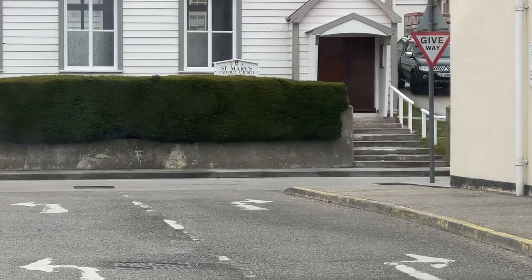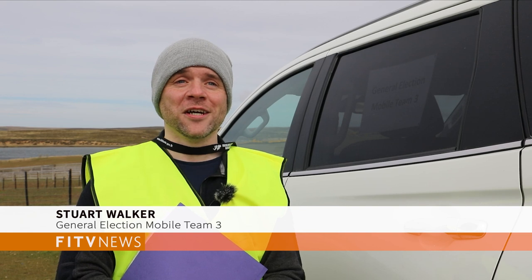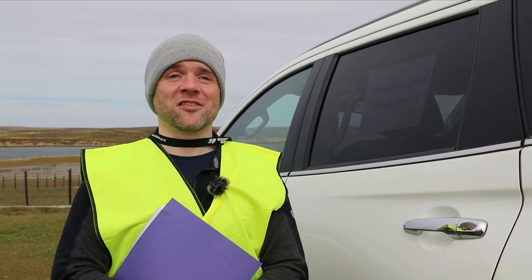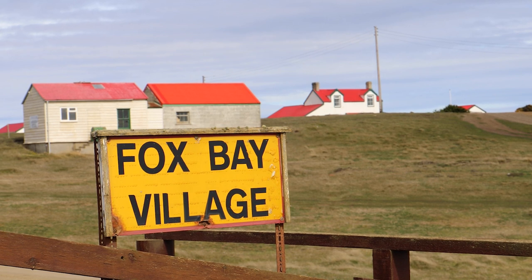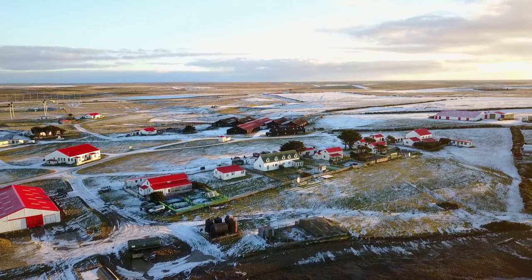The purpose of mobile polling is to make sure that everybody who wants to vote in the general election has an opportunity to do so. It's very difficult for people running busy farms to come into Stanley to vote, so we bring the ballot box to them. In the 2017 general election, 546 votes were cast for the camp constituency, with mobile polling helping to capture a large proportion.